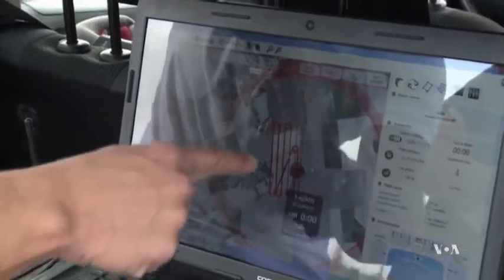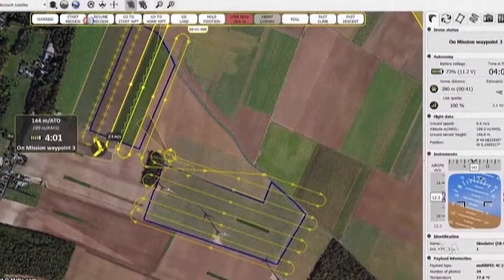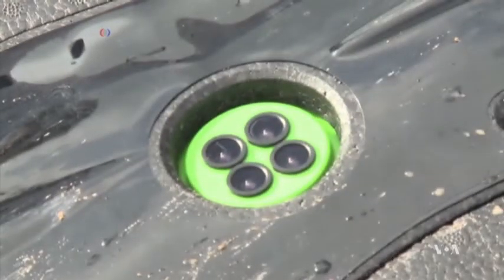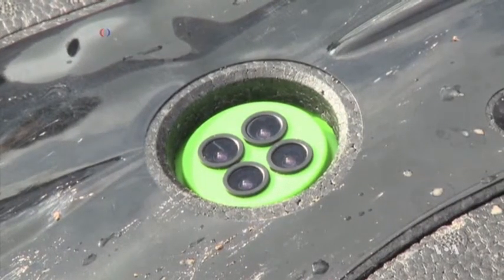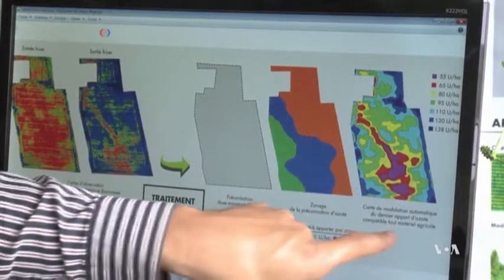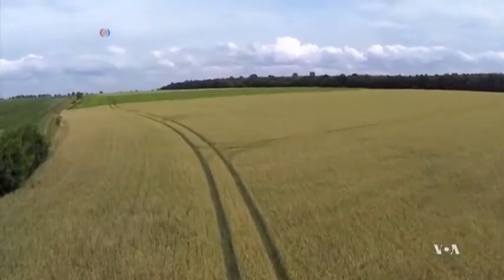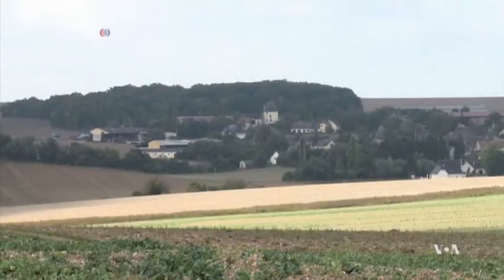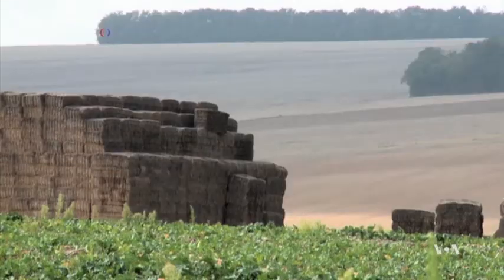A computer program creates the drone's flight pattern to cover the whole plot, while the sensor records four different bands of sunlight reflected off the crops: red, green, and two bands of infrared. Farmer Jean-Baptiste Brugmont says flying the drone at different times of the season and analyzing the recorded data gives a whole range of information about the plants.